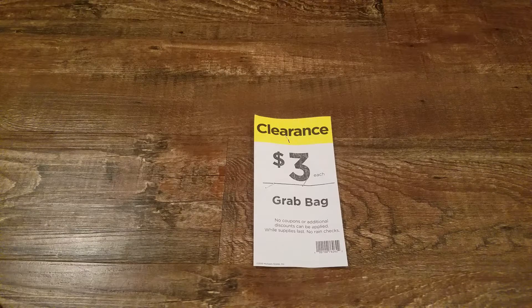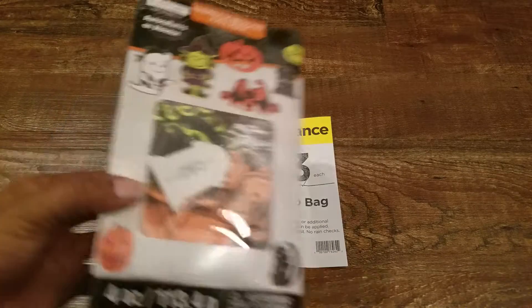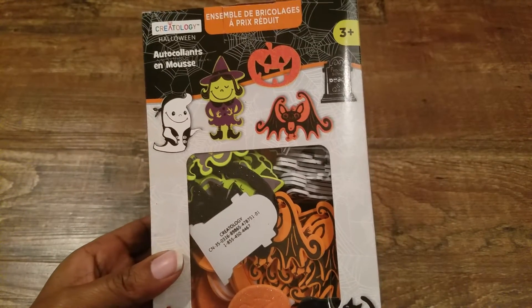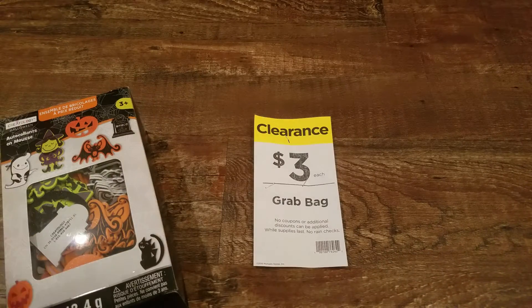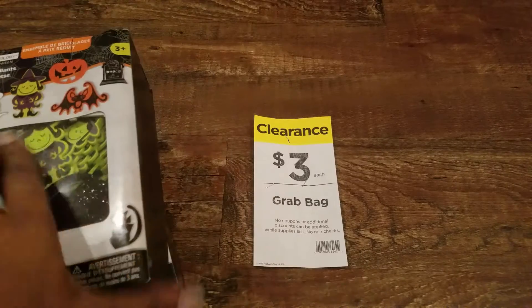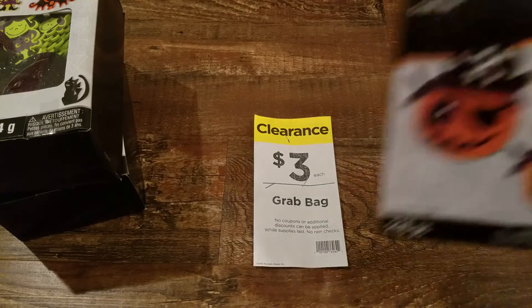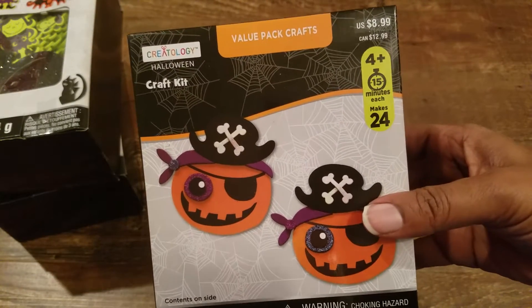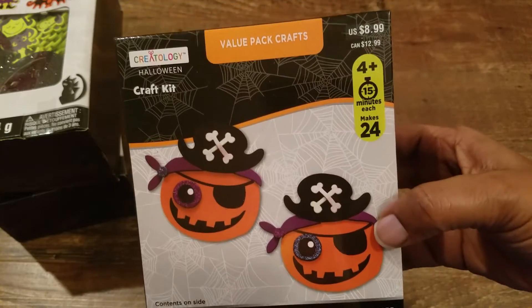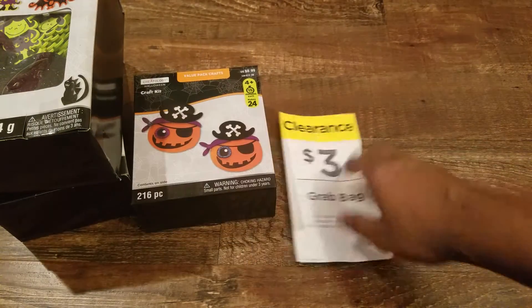The first thing I pull out of my bag is these stickers. I was actually going to buy these and I got two of them — I was going to buy those when they were 80% off, and I'm glad I didn't because now I got my money's worth with just one package of things. And then these — I guess it's a 'Create a Pumpkin' kit — which I think is awesome.